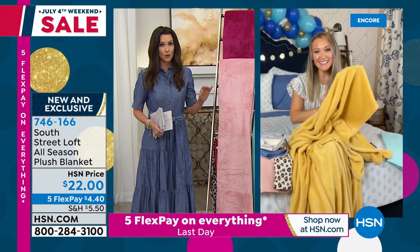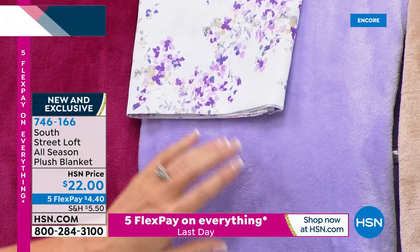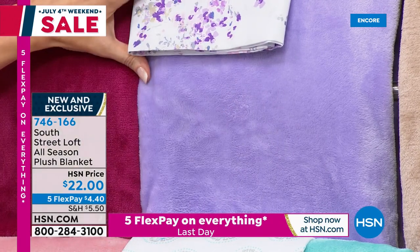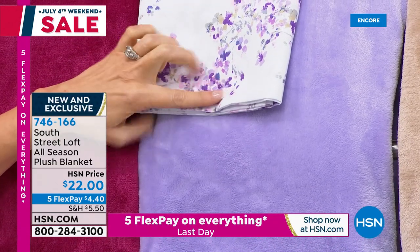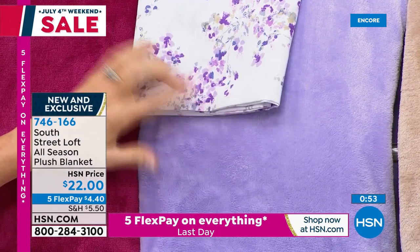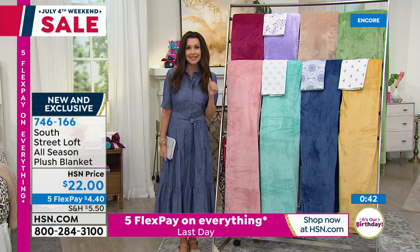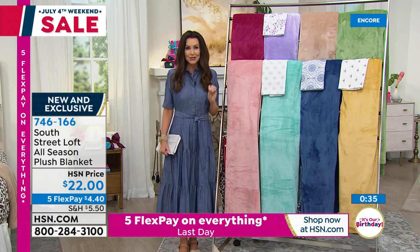We only have 350 blankets remaining in the lavender — for all three sizes: twin (also works on twin XL), full queen, and king. This blanket is $22. The lavender is the most popular and goes perfectly with our lavender floral sheet set. On five flexible payments, you could get an entirely new bed with brand-new sheets and a beautiful blanket to match for less than $10.